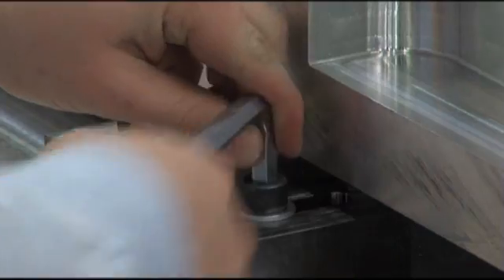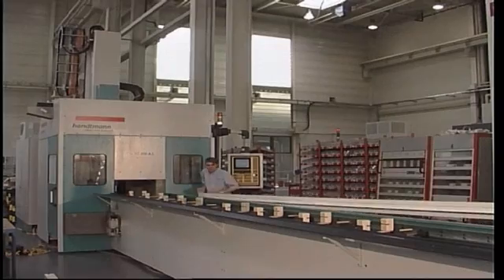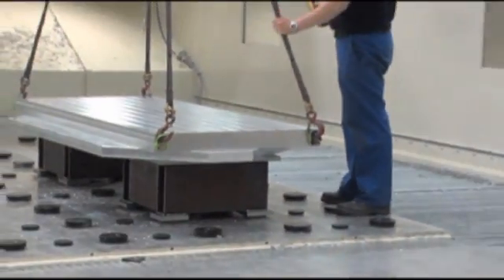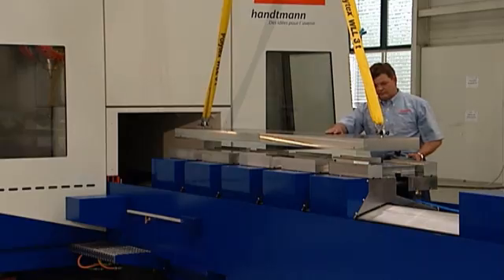Minimizing expensive downtimes is a very important aspect for an economic machining process. Huntmann has met that challenge for many years and equips its modular machining centers with customized automation systems.